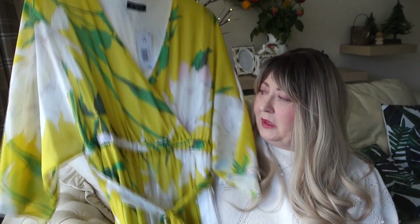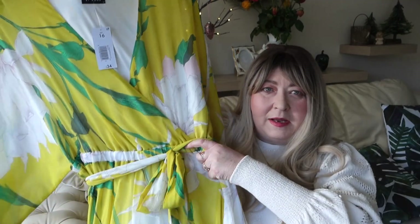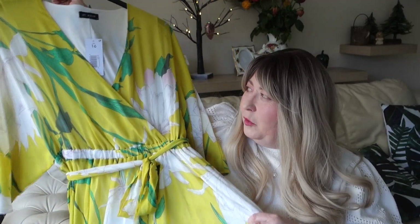So £34 isn't bad for this quality and style. It would be beautiful for a wedding or a special occasion — definitely a special occasion dress. It would also be lovely for a garden party, a christening, an anniversary dinner. I'm going to put in the try-on clip here so you can see what it looks like on me.